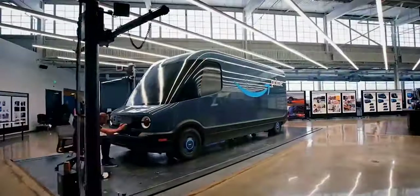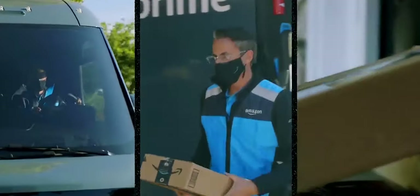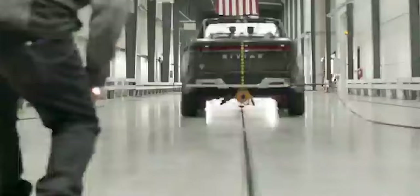CAD design software allows Rivian as well as other automakers to create prototypes without waiting months or years to receive feedback from customers or reviewers. Additionally, after development, they need a platform on which to test these components and fine-tune them for optimal performance, quality, and safety. That is why Rivian developed what they call the LabCar.